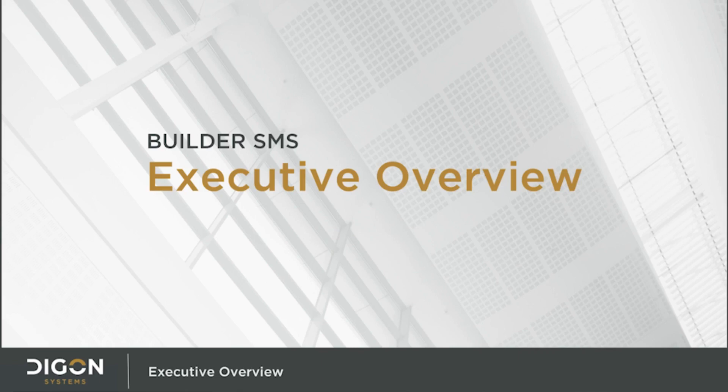Welcome to the Executive Level Overview of the Army Corps of Engineers Builder application. This short module will familiarize organizational decision makers with the purpose, capabilities, and advantages of using Builder to help manage your facility portfolio. This module is for executive level decision makers and individuals who review reports and other data generated by Builder.